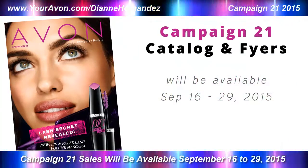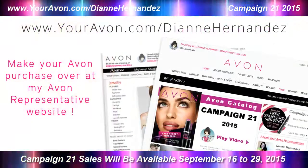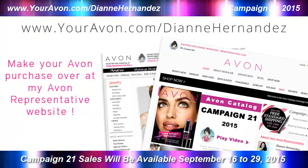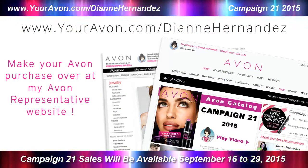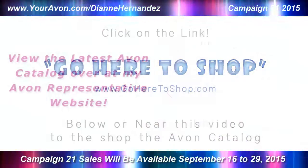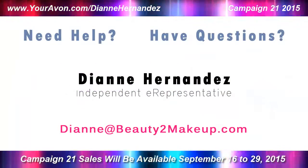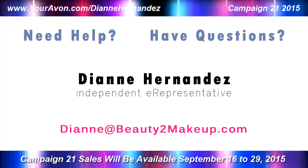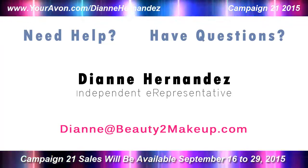Campaign 21 sale prices and items will be available September 16th through September 29th, 2015. All items presented in this video, as well as all items in the entire Avon Catalog, can be purchased through my Avon Representative website. Just click on the Go Here to Shop link below or near this video to view the latest Avon Catalog and place your order. If you have any questions or need help placing your online order, feel free to contact me anytime. Until next time, thanks for watching and have fun shopping.